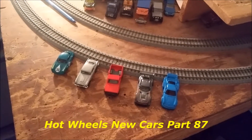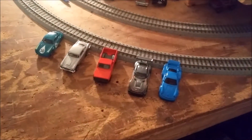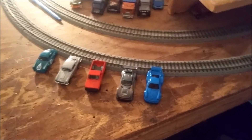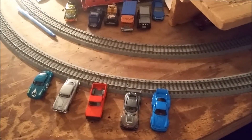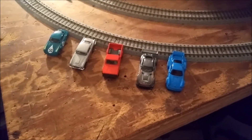EMDSC14R coming to you live from the Keystone State. This is Hot Wheels New Cars Part 87. I actually had to look at that because I didn't remember what part I was on recently — I've been so busy with work.